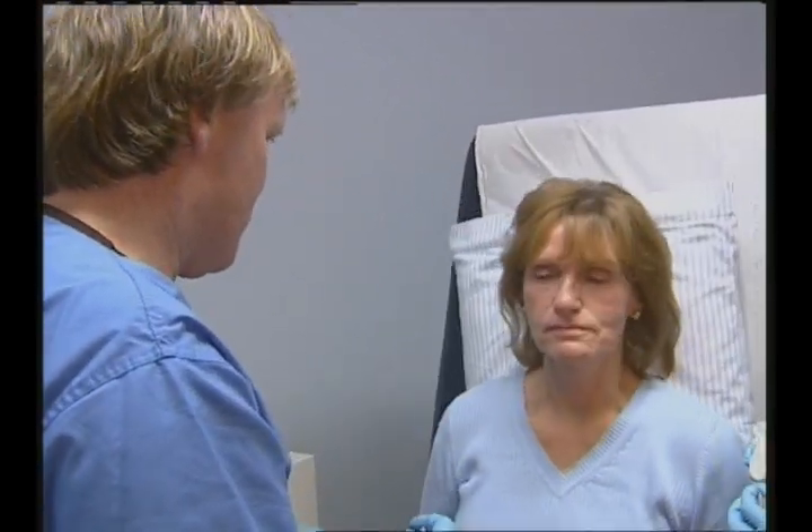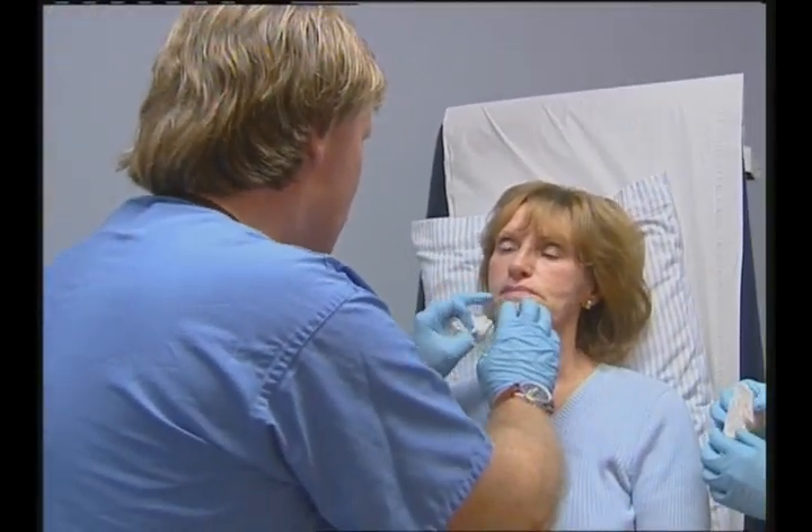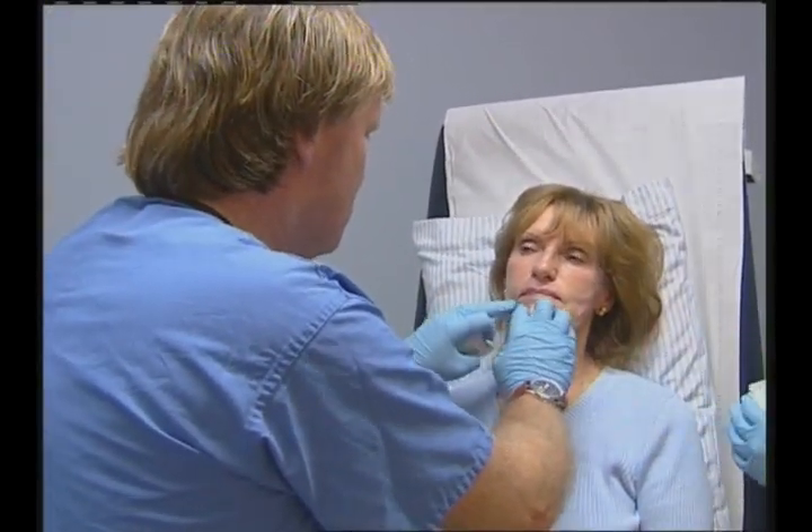Join us next time for the second part of Ellen's makeover, when she will be having a series of dermal fillers to smooth out those lines and wrinkles.